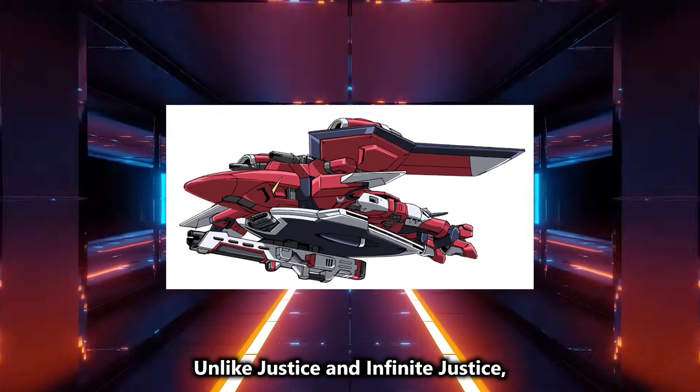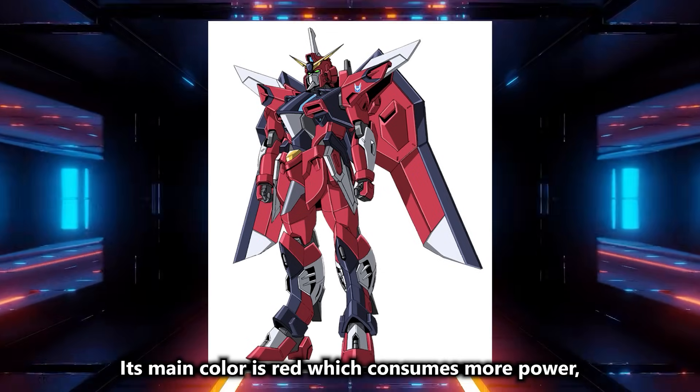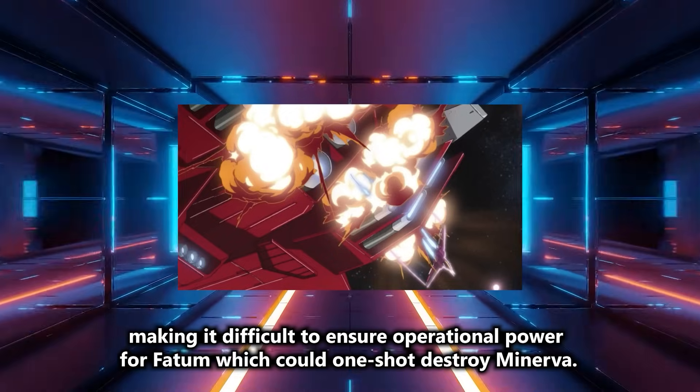Unlike Justice and Infinite Justice, Immortal Justice lacks Faddam, likely due to power consumption issues. Its main color is red, which consumes more power, making it difficult to ensure operational power for Faddam, which could one-shot destroy Minerva.